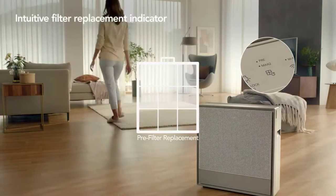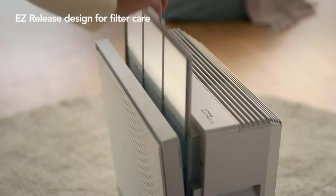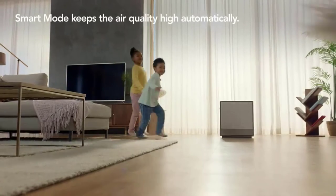The Kowei Air Mega can be mounted on the wall or stand freely without taking up much space. Whether you need a filter replacement or want to adjust your settings remotely, this product has it all.